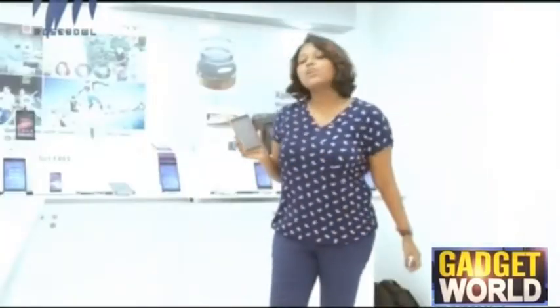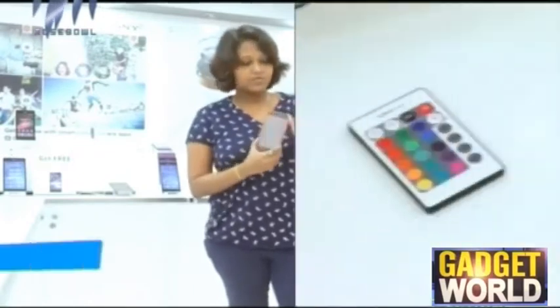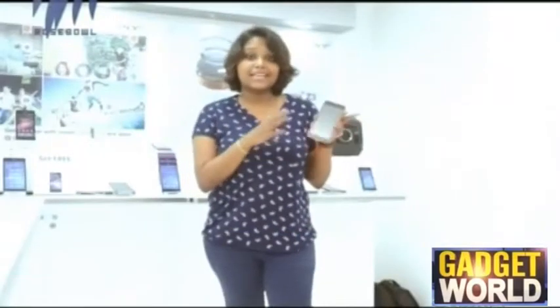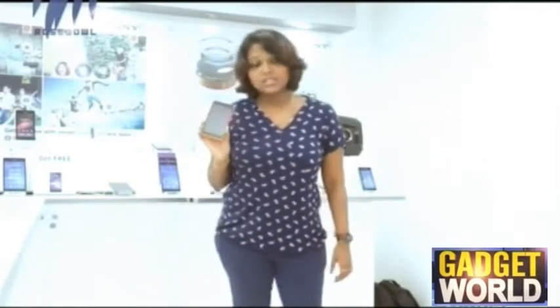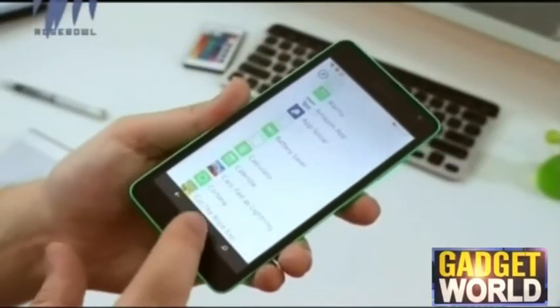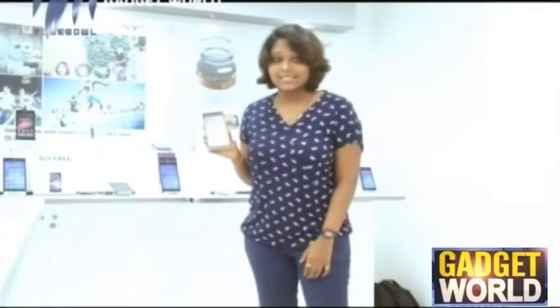Moving on to the display features of the Nokia Lumia 535, it comes in a 5 inch display size, which is a pocket-friendly yet large display. It has an IPS LCD display panel with a screen resolution of 540 by 960, which means you might face some issues with the viewing angle and screen brightness.